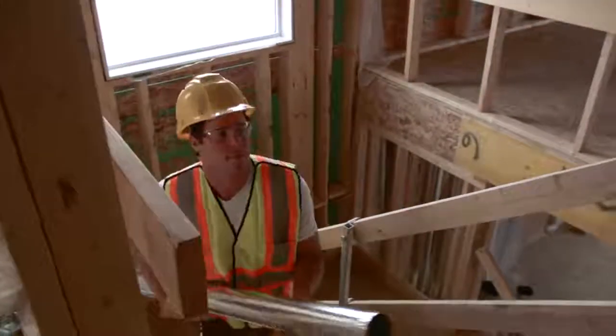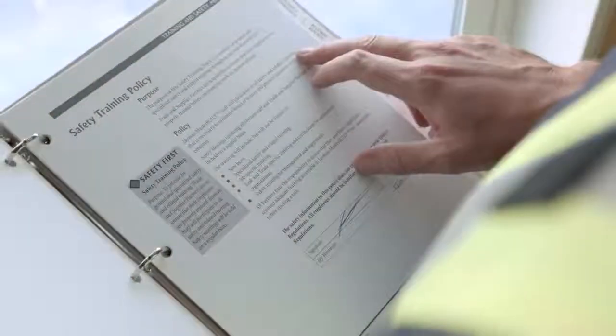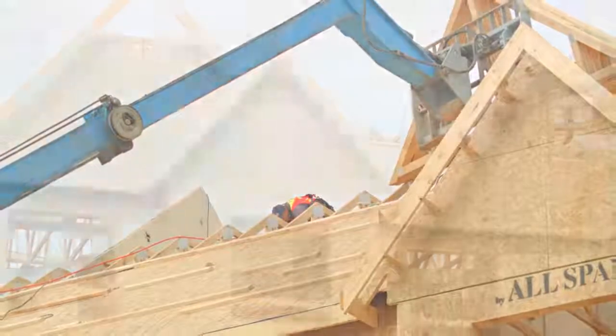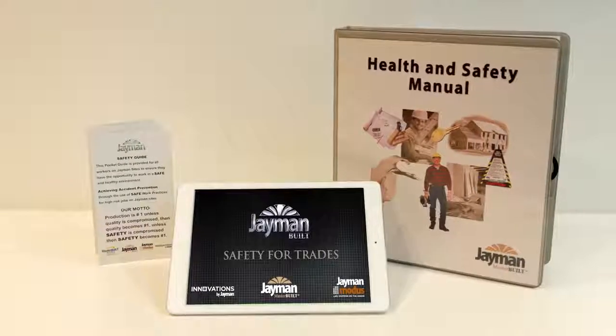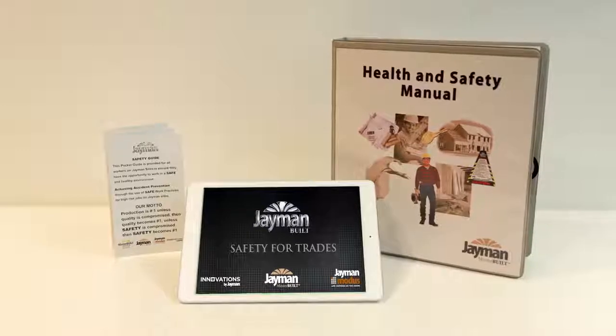At Jamin, health and safety is a priority. It's more than just knowing what safety equipment to use while working or being trained in first aid. It's about making safety part of your day and sharing the information with others. We endeavor to have safety complement production and quality. In order to accomplish this, Jamin has developed a comprehensive health and safety program that goes above and beyond provincial occupational health and safety regulations.